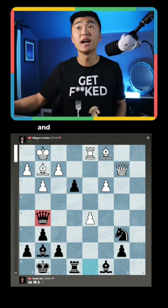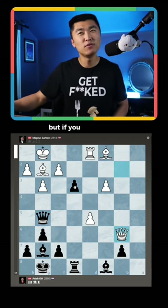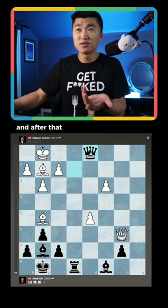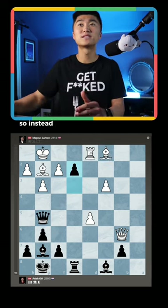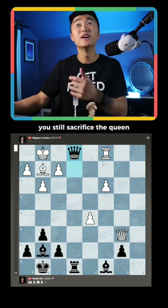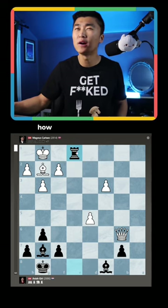So instead, Magnus moves to queen b2, takes, and the idea is maybe takes — but if you do that, E2, you sacrifice the queen, and after that you're totally lost as white. So instead, if you want to try and block the pawn, you still sacrifice the queen and you go this way, and you're like, wait, how does this actually work?